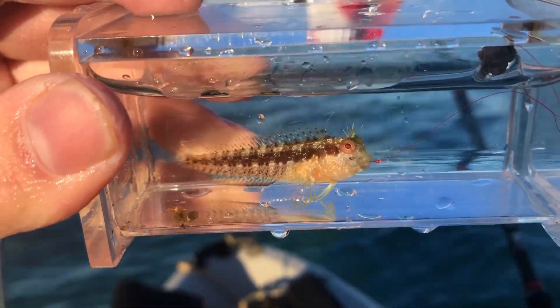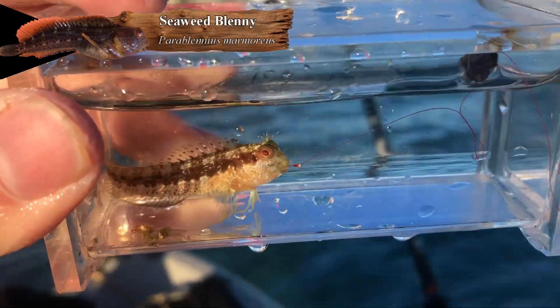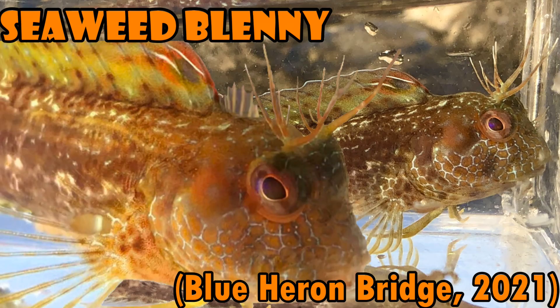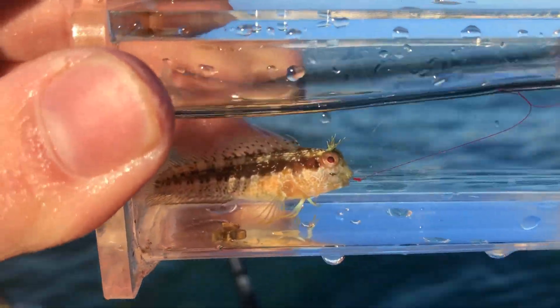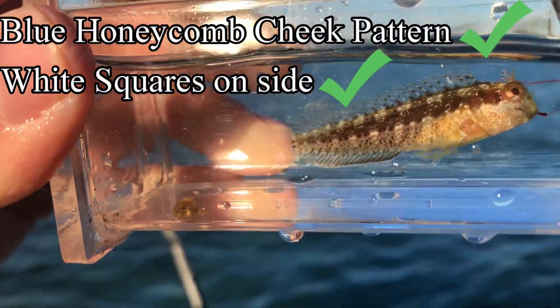There's a little blenny — not sure what species, could be a new one or could just be a seaweed blenny. Its cirri are really short compared to the other ones, which have like giant eight-point antlers. This one's really small. It's still got that honeycomb on the cheek though and those little white dots on the body. Not sure.